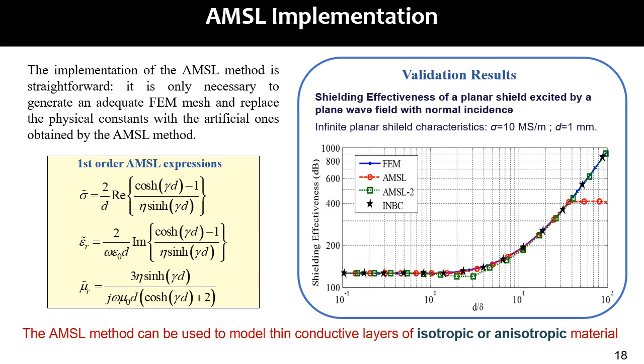The AMS-L implementation is straightforward. It is only necessary to generate an adequate mesh and replace the physical constants with the artificial ones obtained by the AMS-L method. These are the expressions for the artificial physical constants, where gamma is the propagation constant, d is the shield thickness, and eta is the intrinsic impedance of the shield.